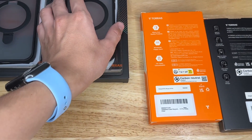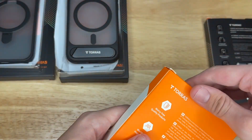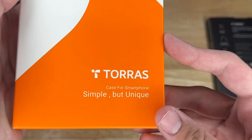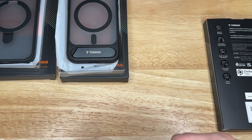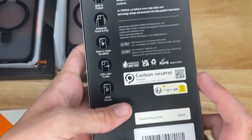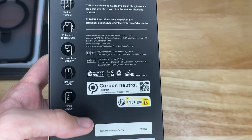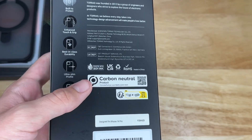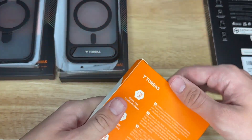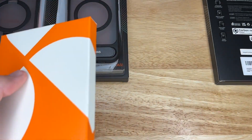Next case is the Clear Magnetic case. It comes in an orange box this time, which is kind of cool. It says 'TORES — simple but unique,' and lists the specs: built to protect, enhanced touch and grip, best-in-class durability, ultra slim profile, and sleek design. It's also carbon neutral, which is pretty cool. I like the slim profile because it feels like you're not even using a case at all.